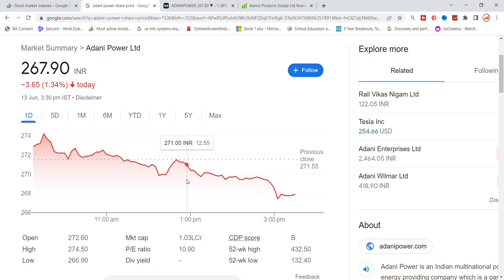At the 270 level, I got to see important support at the top of the stock — an important level. As it was broken, it went to 267, and after the end of the day, it also closed below that level.